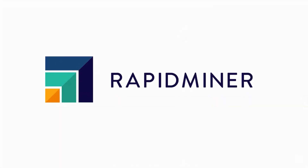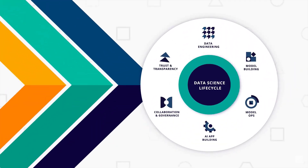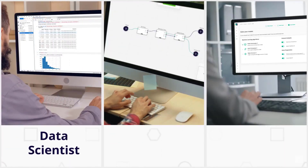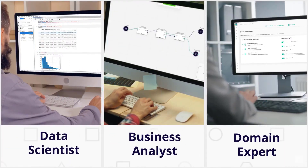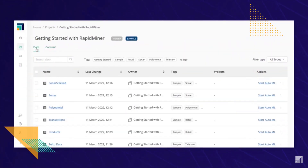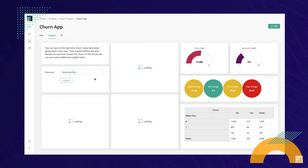Enter RapidMiner. RapidMiner is an enterprise data science platform that puts the entire data science lifecycle under one roof. It has an intuitive interface for everyone on your team, whether they're a seasoned data scientist, business analyst, or domain expert. The platform also acts as your single source of truth for every project and makes modeling results quantifiable, interactive, and easy to understand.